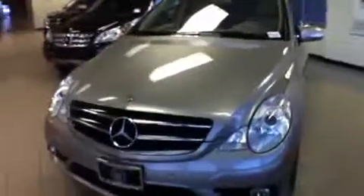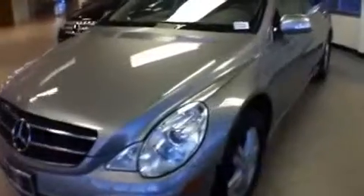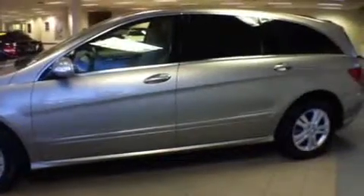Hi folks. Today we're looking at a 2009 R350 4Matic. This vehicle is pewter with cashmere interior — it's really well equipped. This car has a P2 package which includes a rearview camera, Parktronic, and a power tailgate.